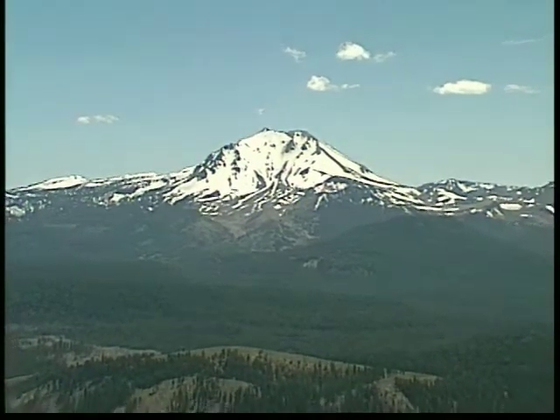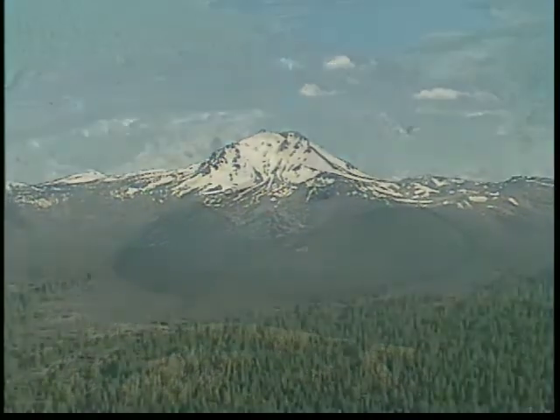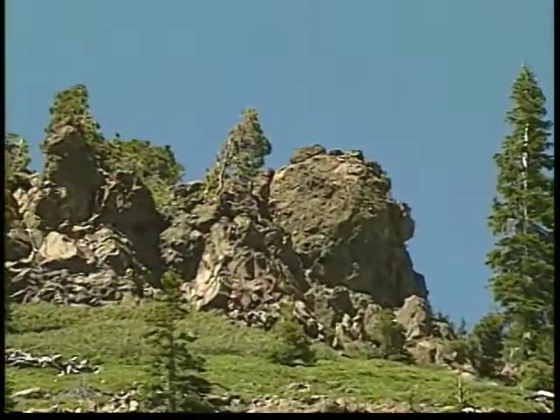The Lassen Park region is one of the few places in the world where you can see nearly every type of volcano and volcanic feature known. There are four major types of volcanoes found here.